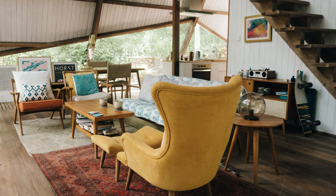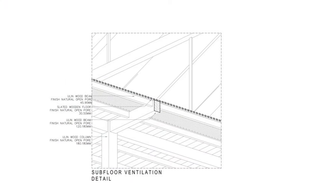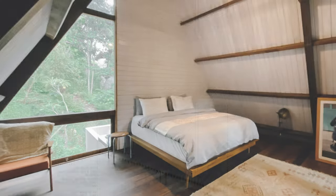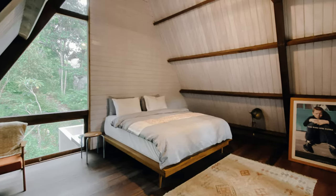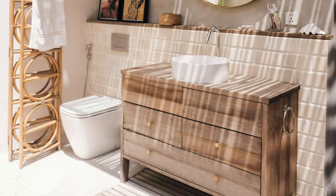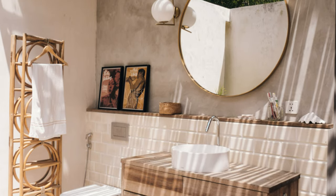Can we just take a moment to appreciate how this place has taken inspiration from the traditional North Sumatran house? The high sloped wooden roof and the way the whole structure is raised up on stilts are not only a nod to cultural architecture styles, but also serve a practical purpose. By elevating the building, they allow air to circulate freely from underneath, keeping things nice and breezy. In Lombok's hot and humid tropical climate, we could all use a little extra airflow to keep us cool and comfortable.